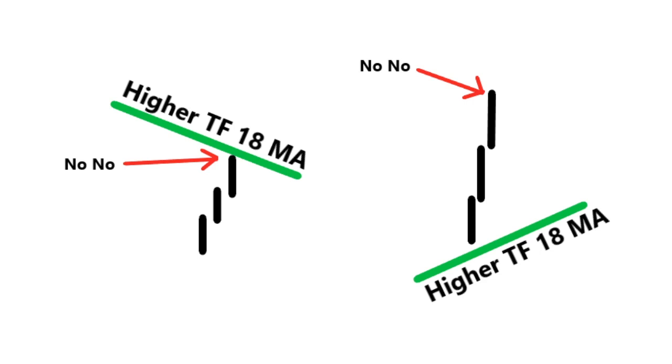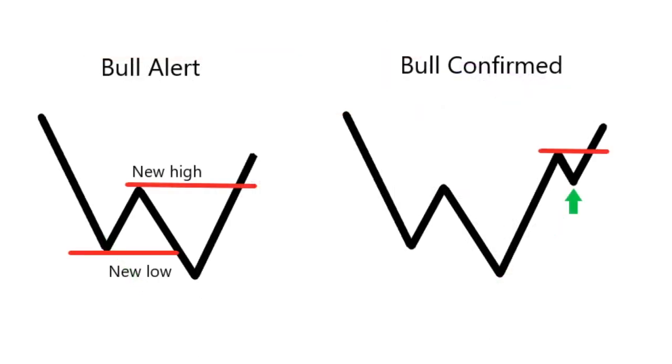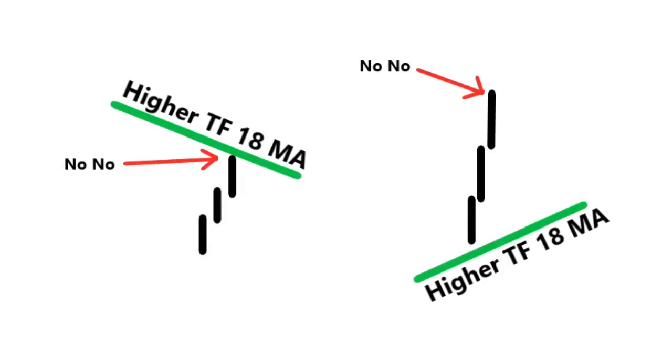Apply this to all different types of time frames. If you follow these three things: look for the lower time frame patterns going sideways or counter trend to the higher time frame; understand whether you've got low ADX or strong ADX on the higher time frame; look for a reversal of trend — sometimes that reversal is when you go from a new low to a new high. And finally, make sure when we look at stocks, we don't buy right into the next time frame's 18MA.